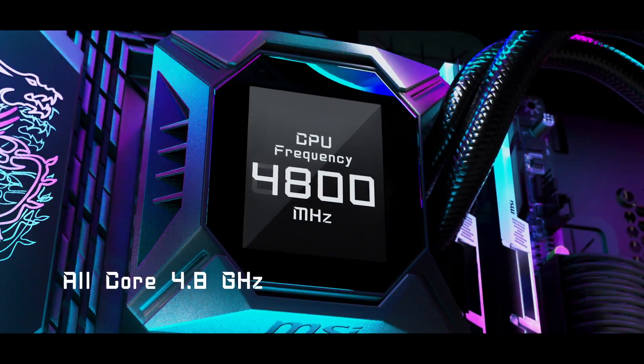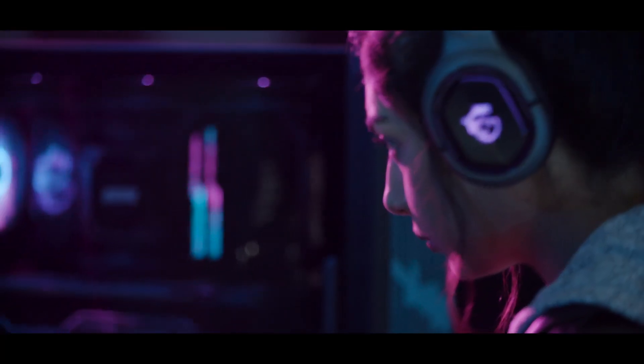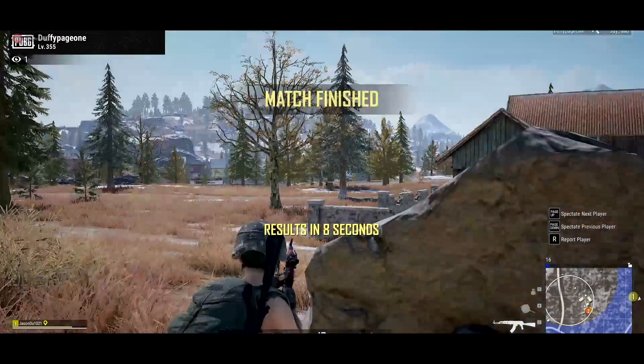As for the price, I do not expect Intel to change it much compared to the current generation, maybe just by a few percent. So expect the i9-13900K to cost below $600.